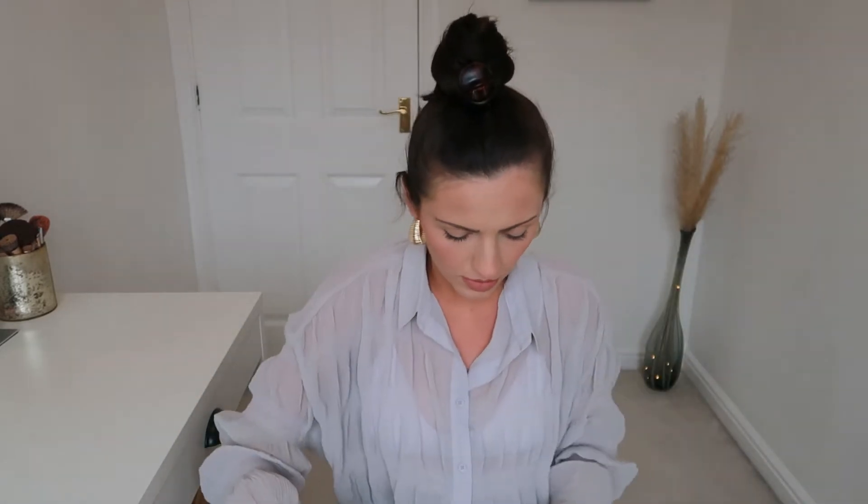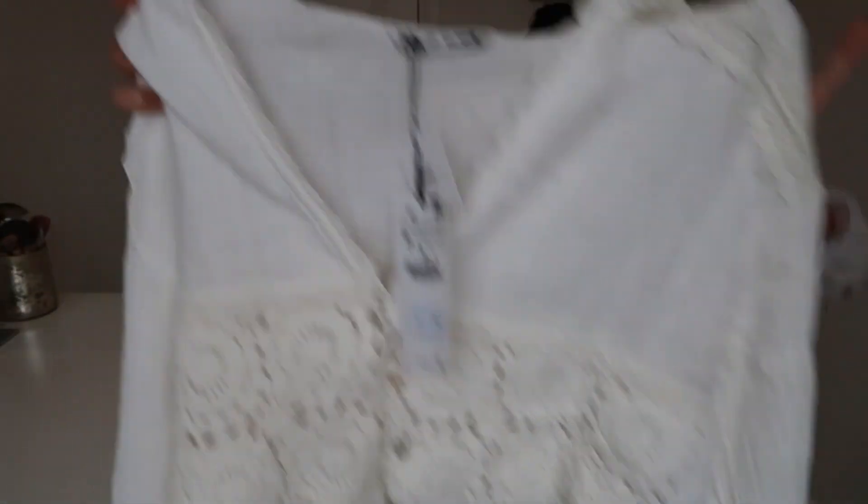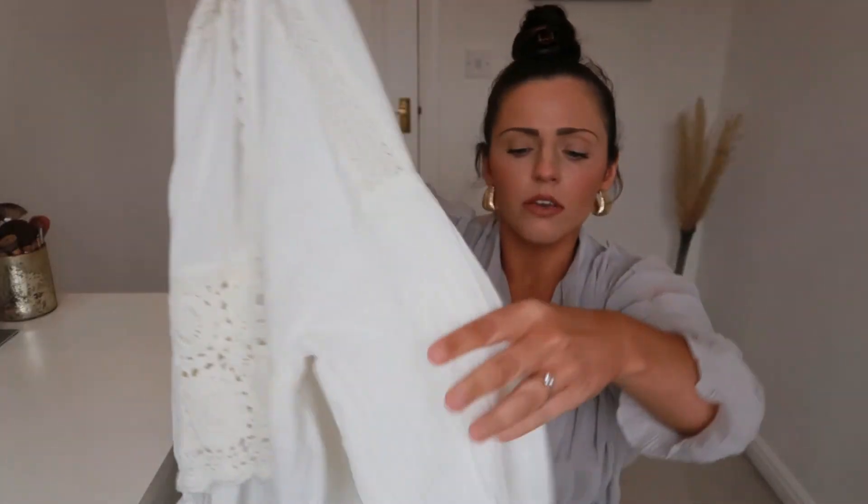I think my absolute favorite thing from this haul is what I'm going to show you next. It's a bit different for me — quite girly. I wouldn't say my style is particularly girly; it's very much just jeans and a top or shorts and a top. But this is a cute little crochet shirt — it's like a cotton linen-y fabric at the top with scalloped edging and long sleeves that go all the way down and cuff around your wrist with a little button.